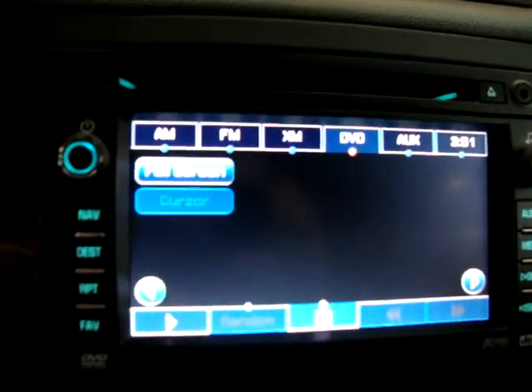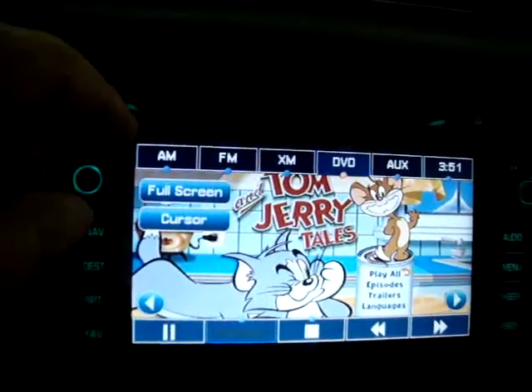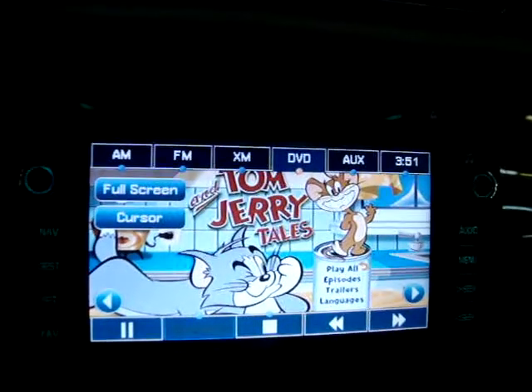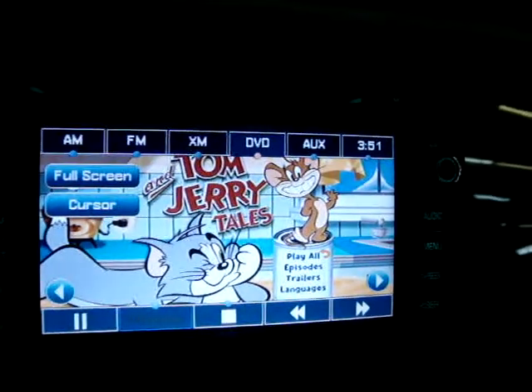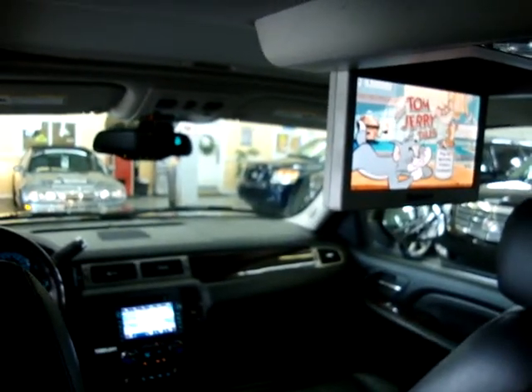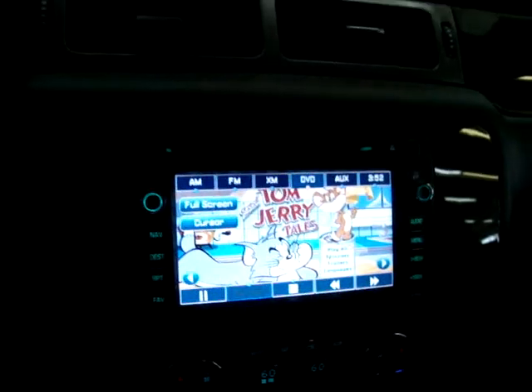We've got a DVD inserted, and this front navigation screen will also play it. By the way, it's a touch screen and it plays the same exact movie they're watching in the back. You can only watch the DVD in the front when the vehicle is in park. Once you take the car out of park, the screen will switch to your navigation or stereo, and if you put it in reverse, it will turn into your backup camera.